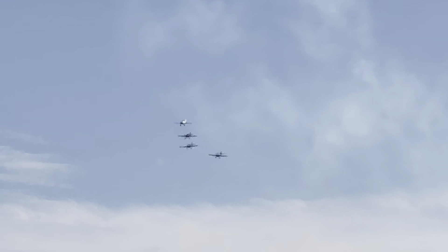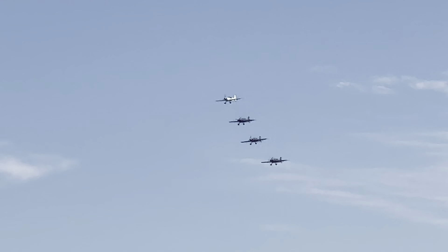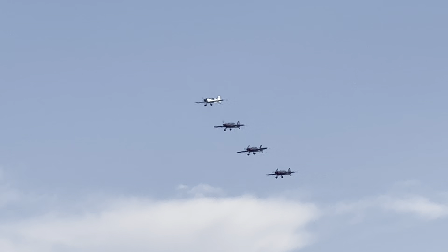We're entering the second half of the display now, which will normally last around 15 minutes.